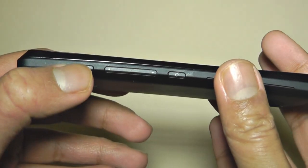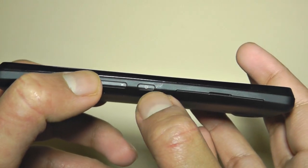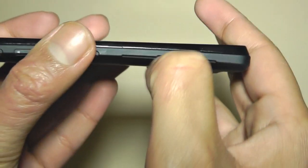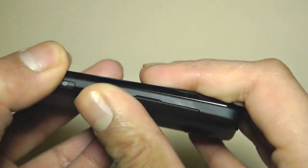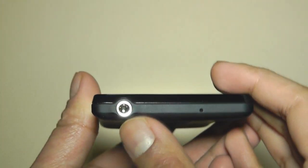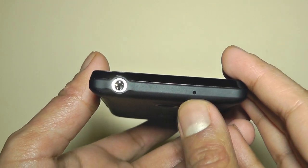Over here you have a dedicated camera button, a volume rocker, and the power on/off button, which also doubles up as the sleep/wake button. Over here you have a flap, which is where the SIM card is housed. On the top there's a 3.5mm headphone jack and a second microphone, which is presumably used for noise cancellation.